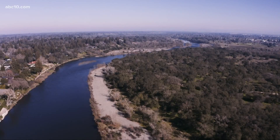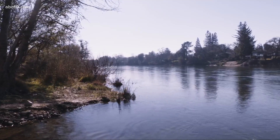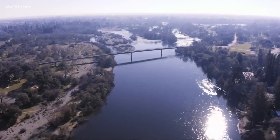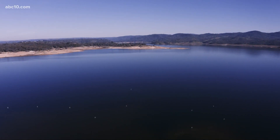This is critical information for sustainability projects like the Regional Water Authority's Water Bank, an underground natural reservoir in the American River Basin, two times the size of Folsom Lake.